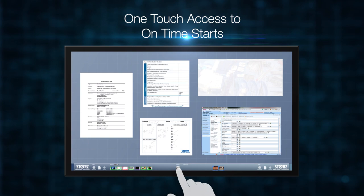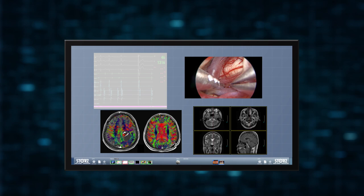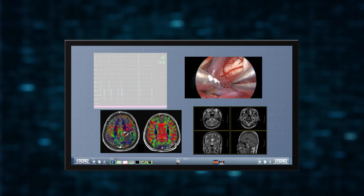Interactive displays drive efficient setup of the operating room by loading preference cards, timeout checklists, count sheets, back table setups, and the EHR with the touch of a button. Once the room is set up, the same display allows for multi-windowing of live surgical imaging in full 4K resolution.